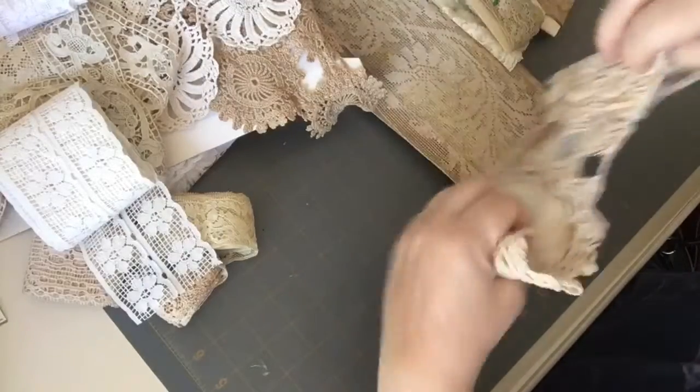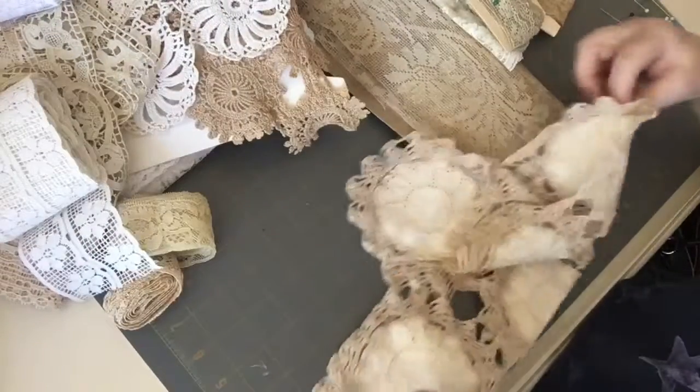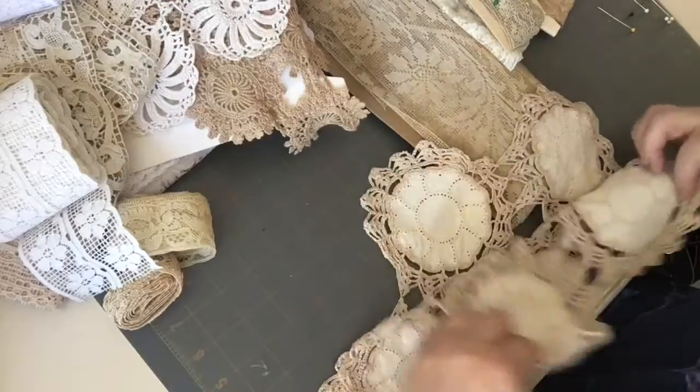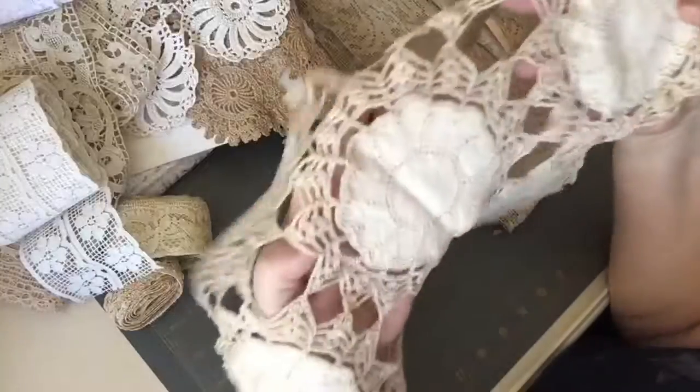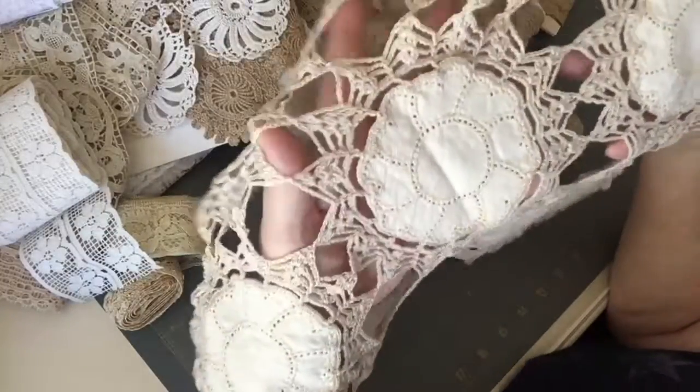Oh, here's another doily, guys. Look at that — it almost looks like a sunflower, doesn't it? Look at the middle one there. This is also very old.